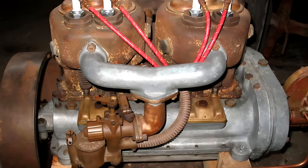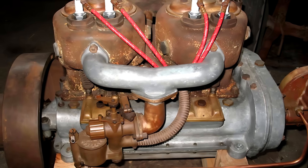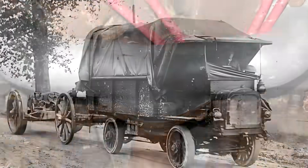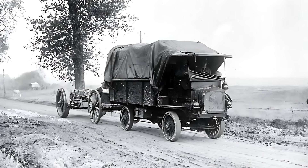Under the hood roared a powerful Wisconsin inline four-cylinder engine, displacing 389 cubic inches and delivering 36 horsepower at 1,800 revolutions per minute. This engine gave the Model B the muscle it needed to tackle rough terrain with confidence.